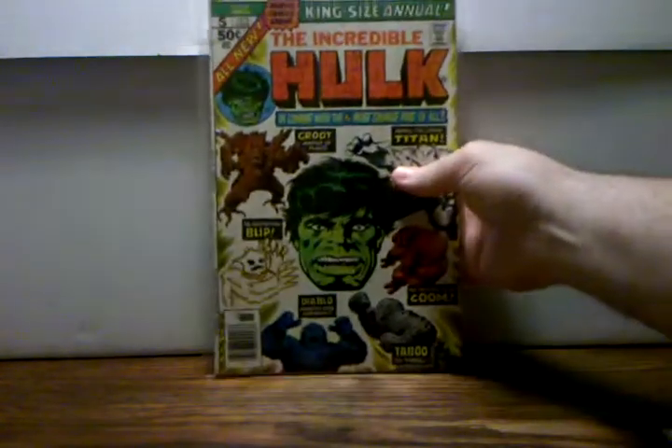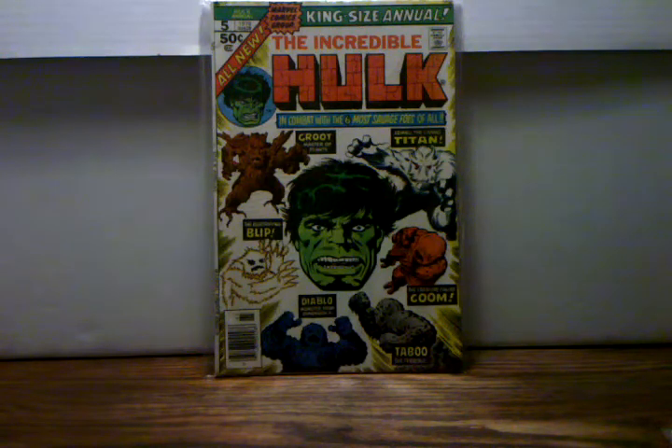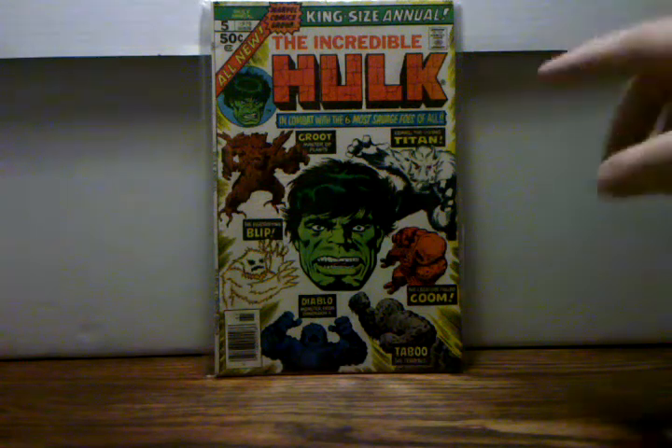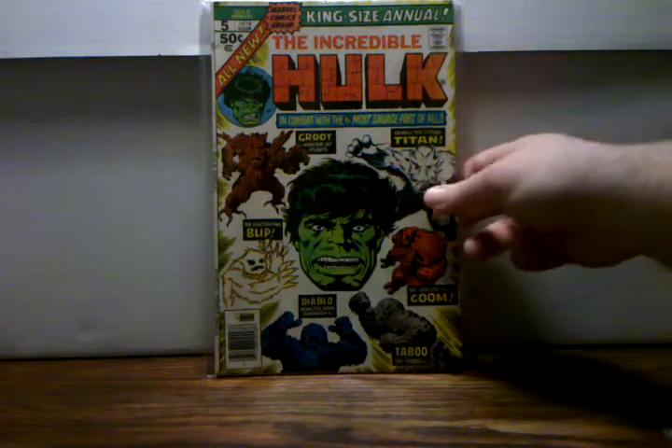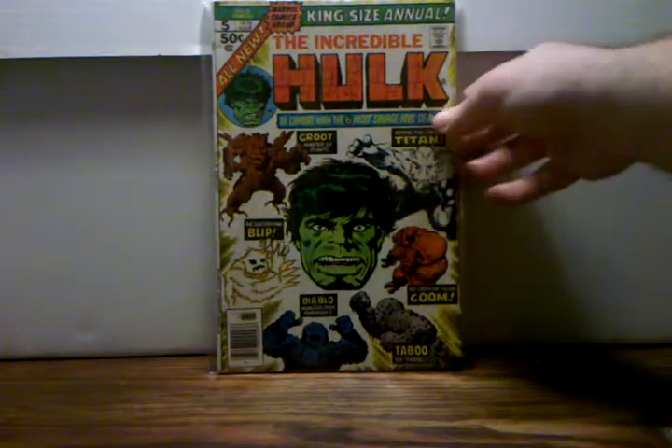This next book also has to do with the Guardians and it's really cool — you'll definitely want to get this book. This is Hulk Annual number five, and this is actually the second appearance of Groot. It's a really cool book to have with your Guardians stuff. I also believe this might be the second appearance of these other characters who were in the early Tales to Astonish books — don't quote me on that, but definitely worth a pick up especially if you're collecting Guardians.